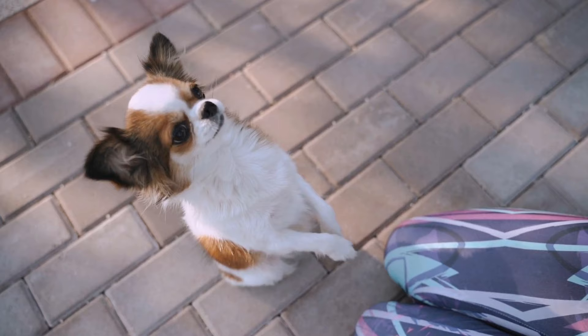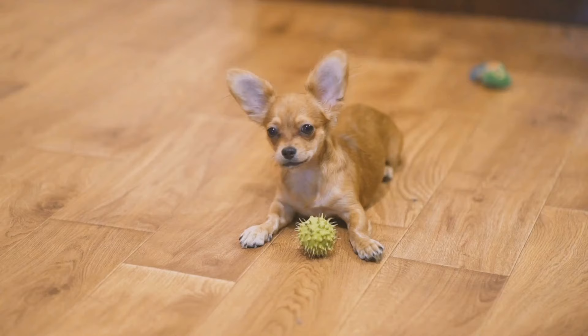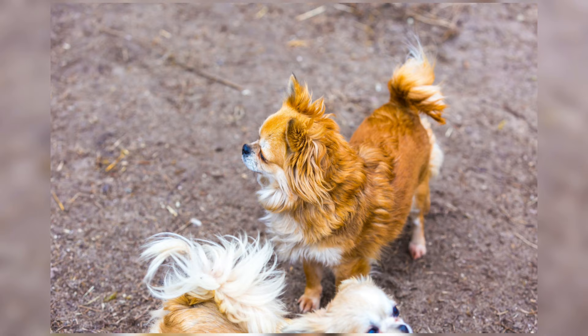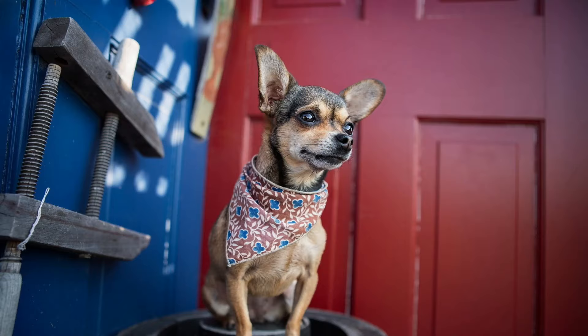Chihuahuas' coat comes in different color patterns. They are small in size and are regarded as the smallest dogs in the world. Chihuahuas weigh between 3 to 6 pounds and stand 6 to 9 inches tall. Their head shape resembles an apple, compared to that of a Miniature Pinscher which is square. Some Chihuahuas have long coats while others have short coats like that of a Miniature Pinscher. Chihuahuas are bony and fragile.